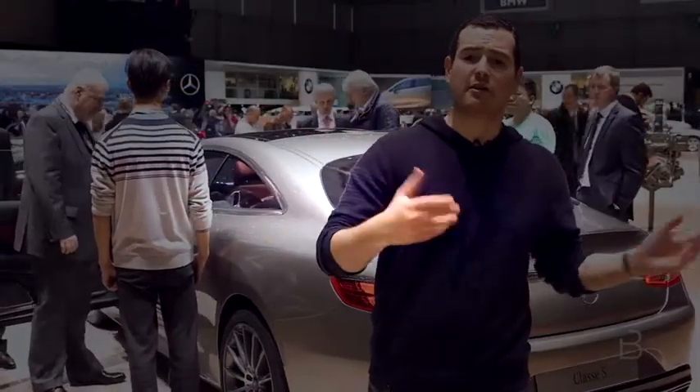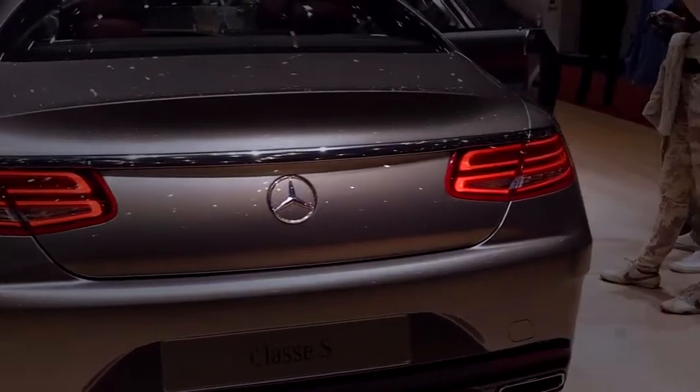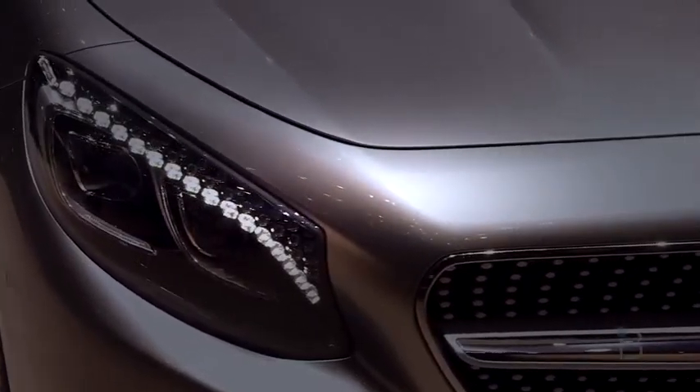From a design standpoint, it still looks very different from the sedan version. On the back, you've got almost a built-in spoiler. It looks really nice, with a very masculine-looking, strong presence.